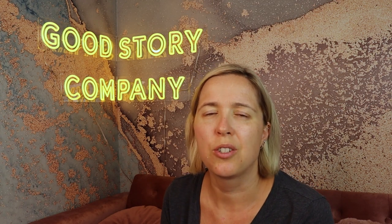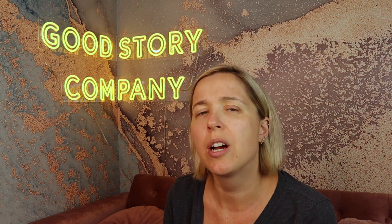My name is Mary Cole. This is Good Story Company, and today we are talking about books that sell.